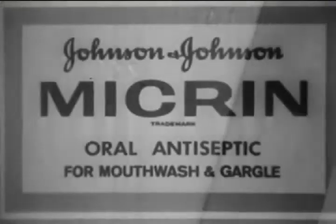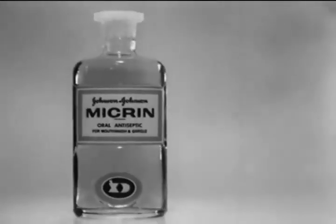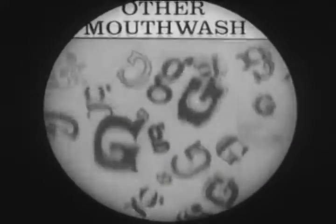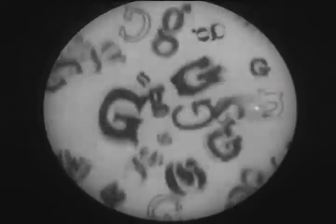If you want to feel safe, use Micron. Micron oral antiseptic — the most effective mouthwash you can buy to stop bad breath germs. Let's say these G's are the germs breeding in your mouth and throat. Other mouthwashes reduce the number of germs, but moments later new ones start growing back to threaten your breath.